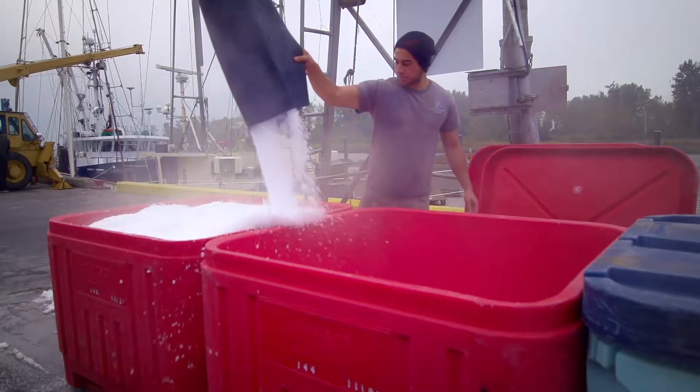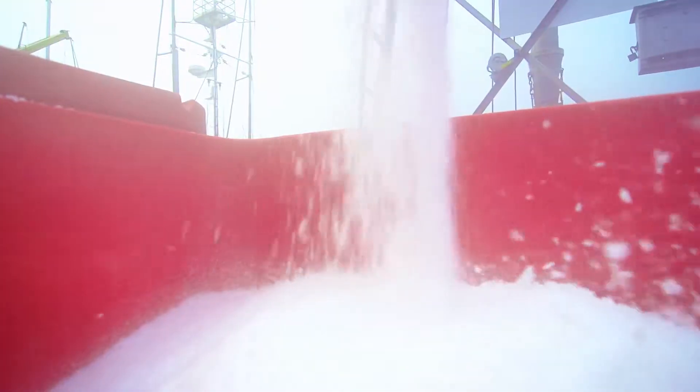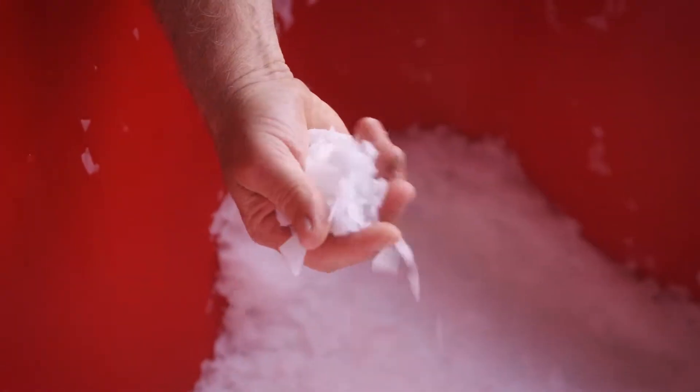Typically when our fisheries start, we start off with icing up the vessel. It's very important that those fish get ice quickly. This is about minus 15 degrees Celsius right now, and it's quite cold on the hand, but it chills the fish down really quickly, which is a huge asset to the fish.